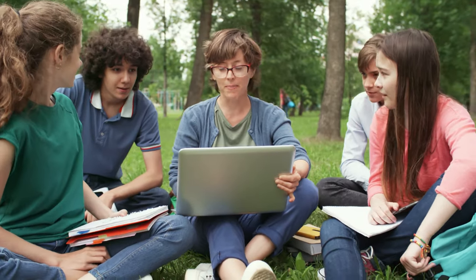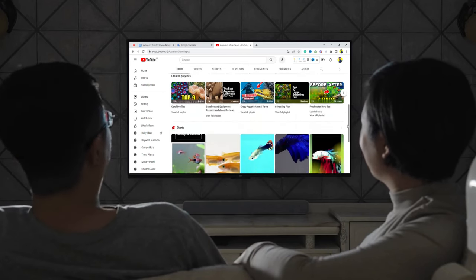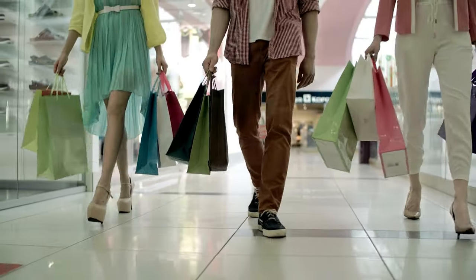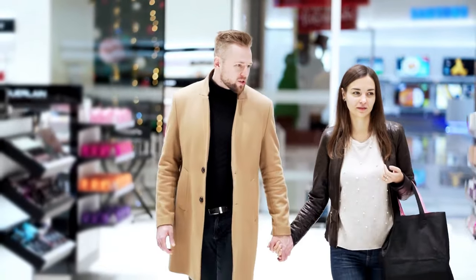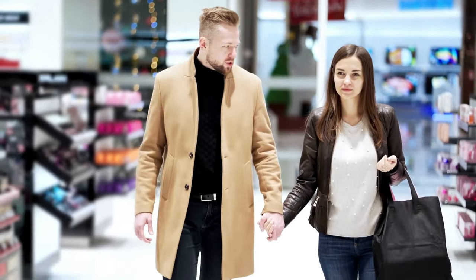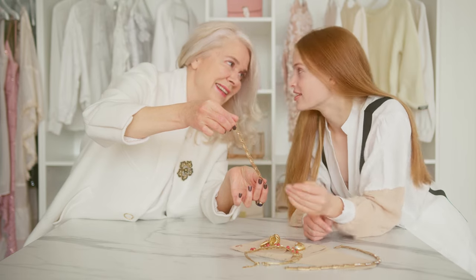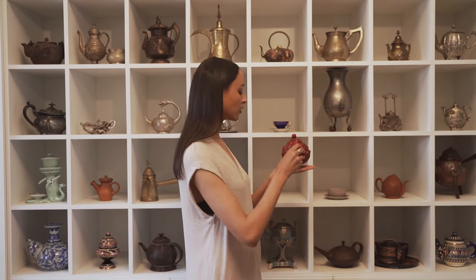For all the ladies and gents, just to be fair, out there watching right now on our channel, put your hand down if you've experienced strolling around the mall and walking past a high-end shopping store that offers exclusive brands, designer fashion, fine jewels, art, and antiques.